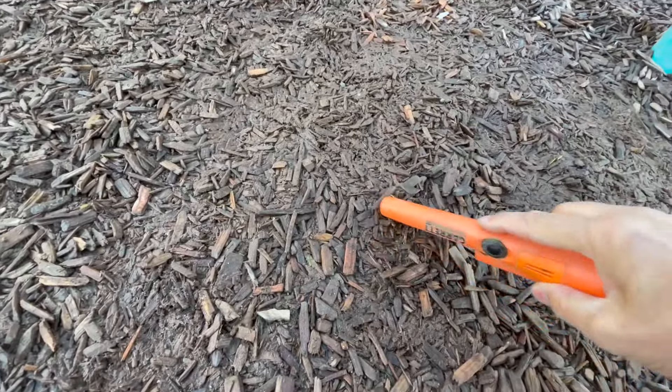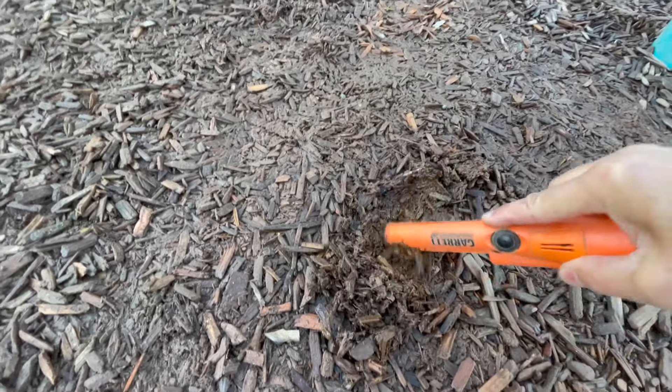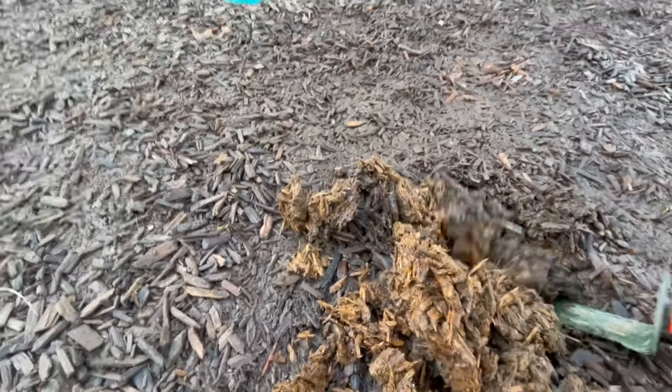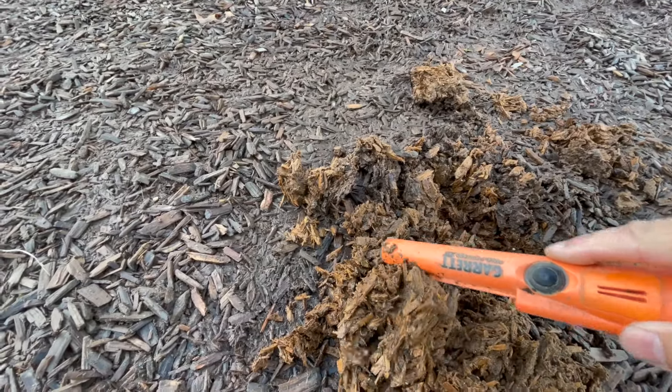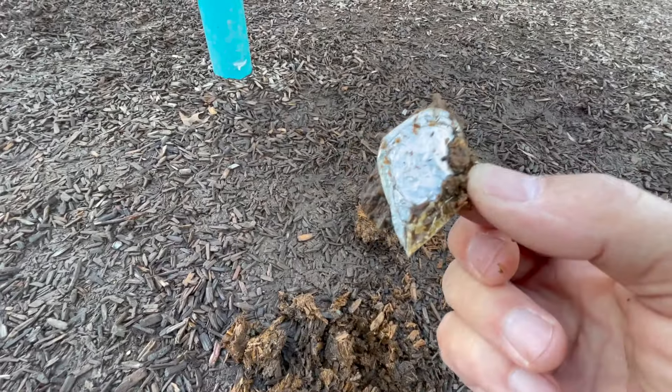26, 27 — right on the line. Maybe another pull tab, maybe a nickel, maybe a gold ring. We're going to pop this one out as well — it's pretty boggy and muddy right here. Is that what it is? Aluminium. Dang it.